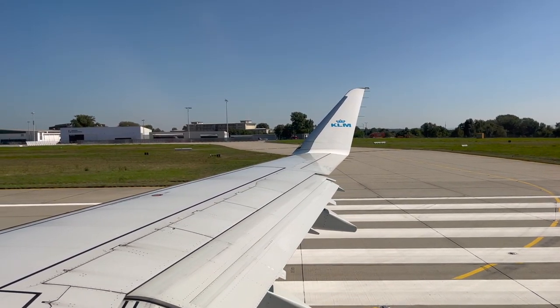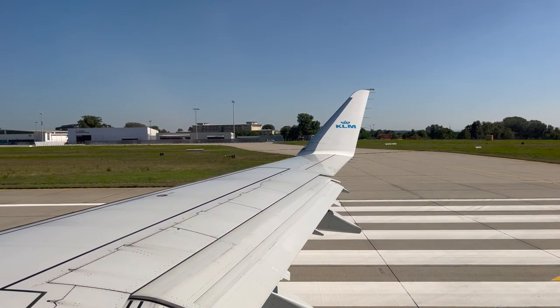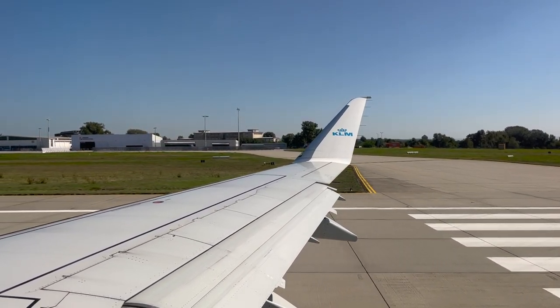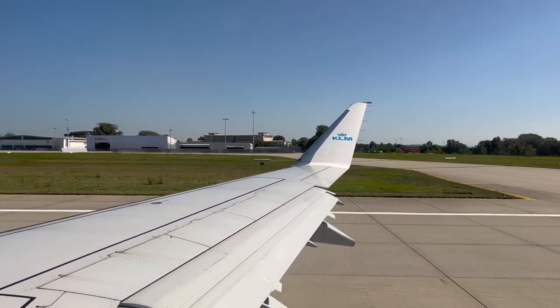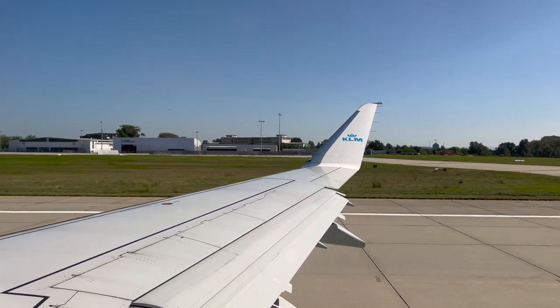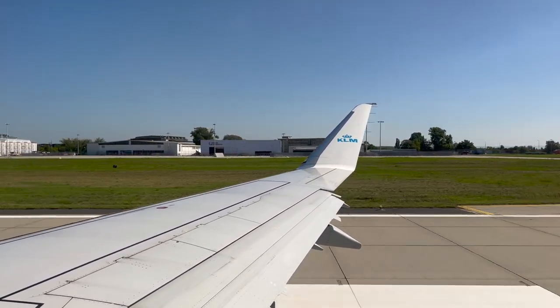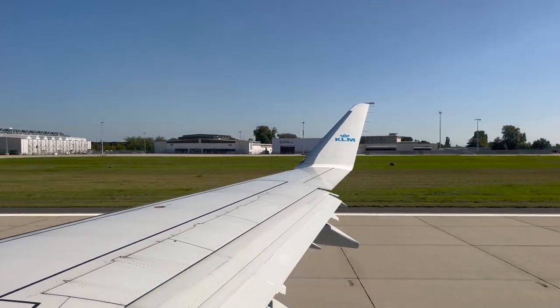Here's our takeoff from runway 04 at Dresden.